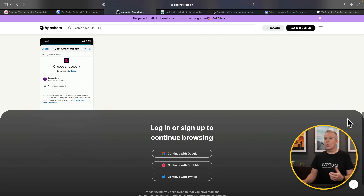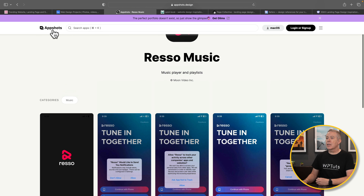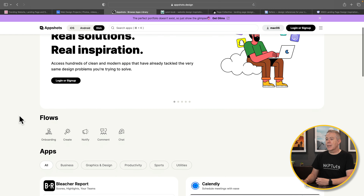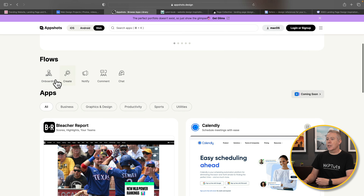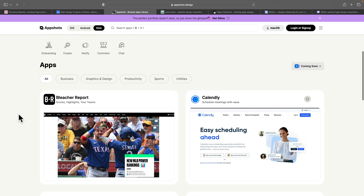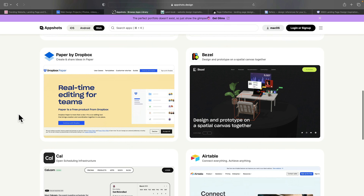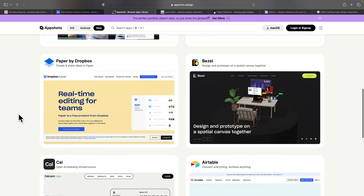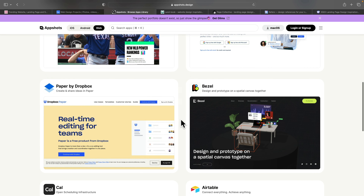Coming back to AppShots and switching to the web section, this gives us different websites with options like onboarding, create, notify, comment, and so on. You do need to sign up, but it's free to do so. Most of these are bigger websites — things like Airtable and Dropbox — so you're getting inspiration from some of the big players out there, which is no bad thing.